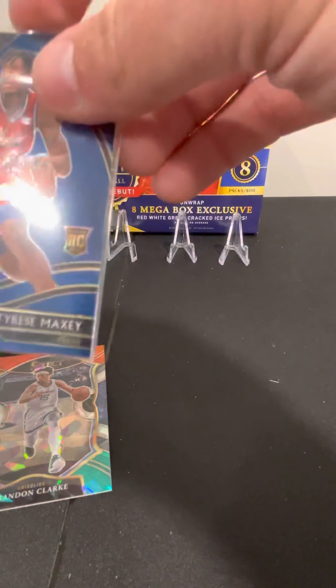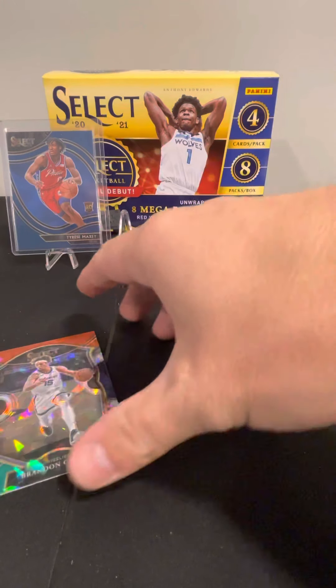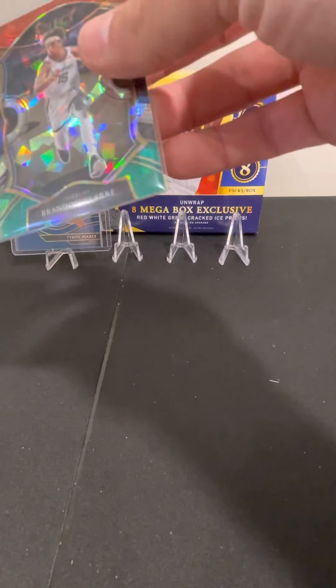Doing pretty well here so far. Already got some of the higher level parts of the set. Tyrese Maxi is a nice card — the court side — putting that one on a top loader. And then Brandon Clark red, white, and green concourse — pretty good so far, to be honest.